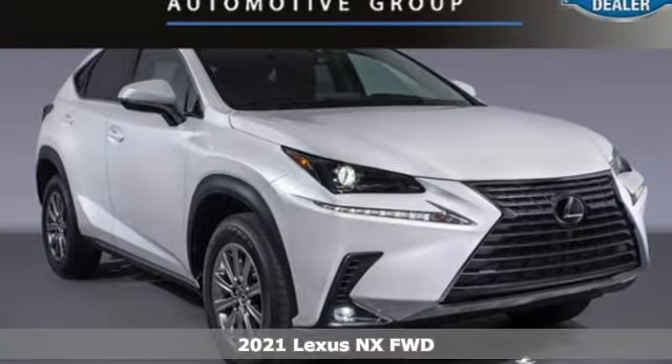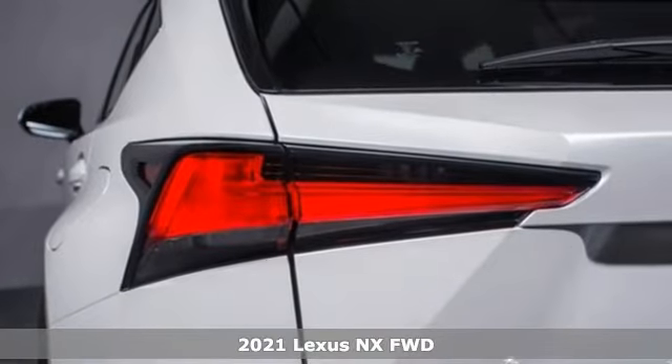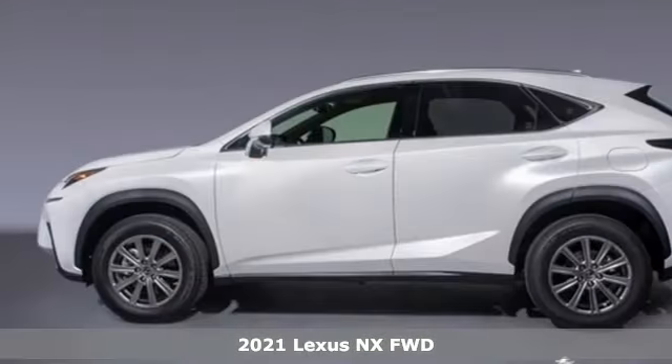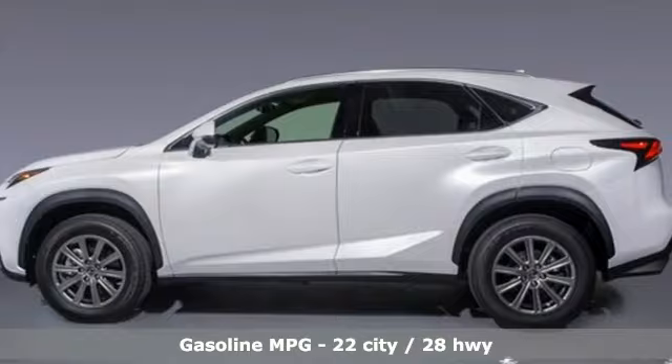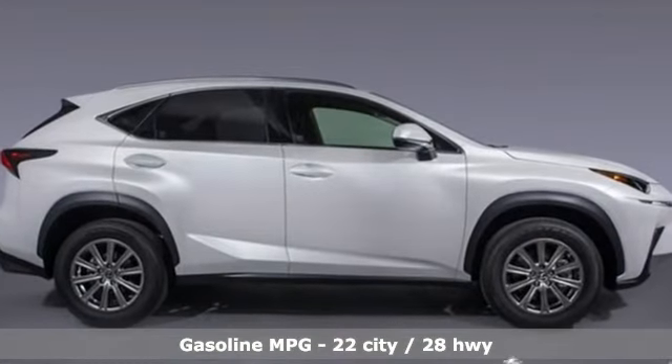It's a new 2021 Lexus NX. This is the crossover for any urban adventure, thanks to a turbocharged engine, aggressive exterior design, and an interior built around you. And get ready for an impressive combination of features.